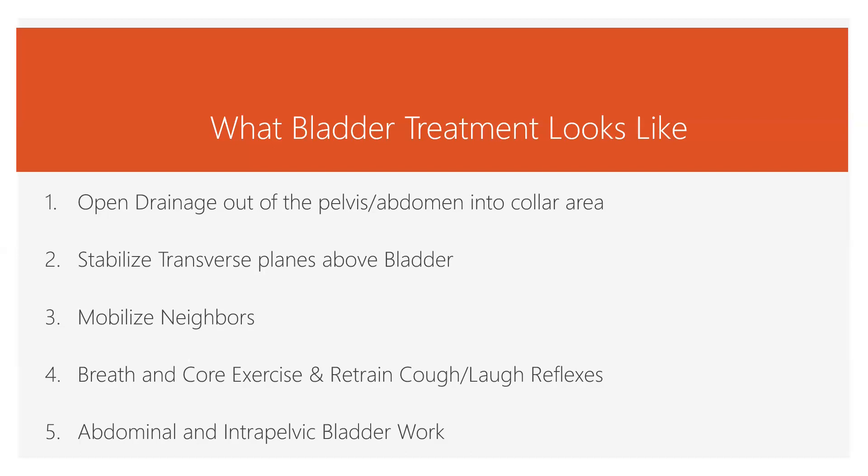All of that has to be retrained, and it takes thought and consideration. With any kind of bladder treatment there's a lot of home care — a lot of thinking, becoming more present in your body, and reclaiming your space. You're not going to get a passive bladder treatment that holds in practically any significant case. You're going to need to work with the breath, core exercises, and retraining the function of the transverse planes and the core.